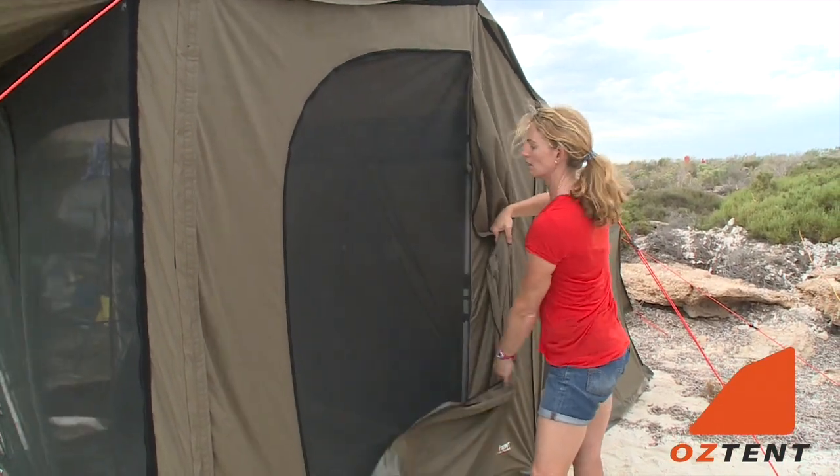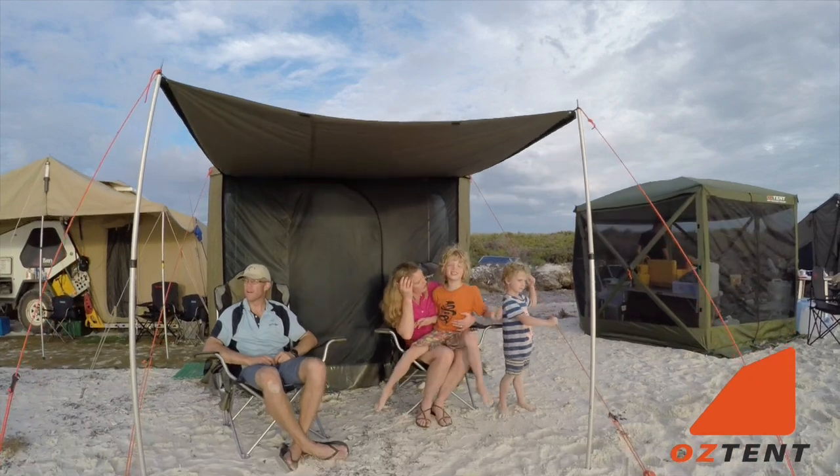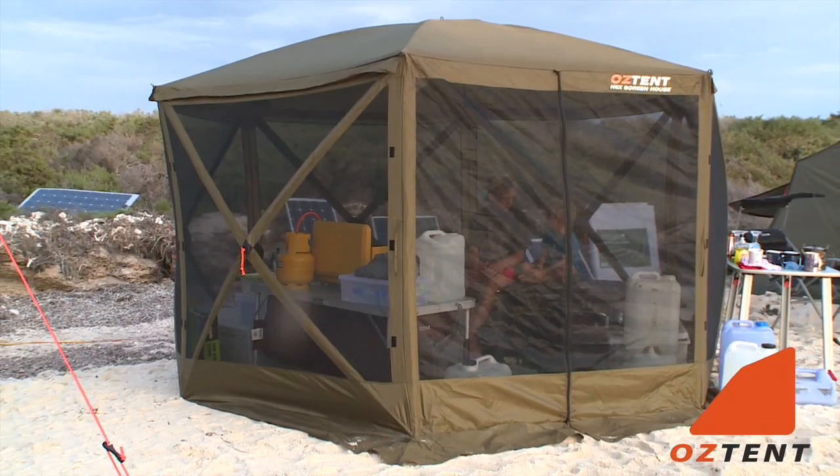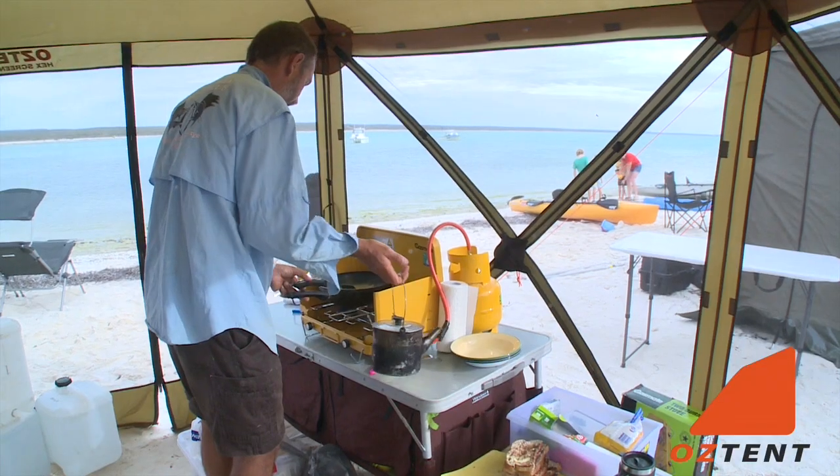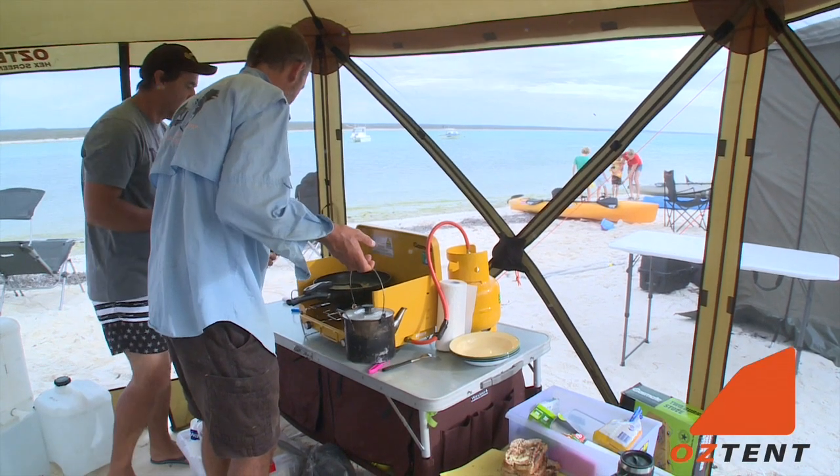Oztent are always doing innovative designs and they really understand what campers need. Check out this new screen house which provides a lot of shade and keeps the insects out — we're using it as a kitchen and a living area.